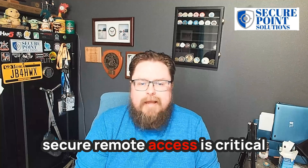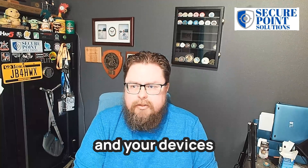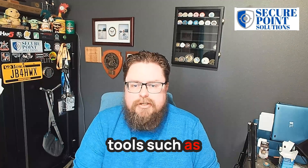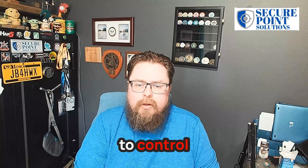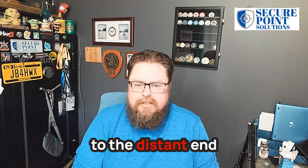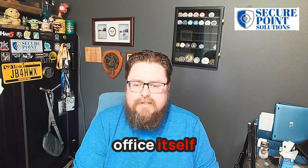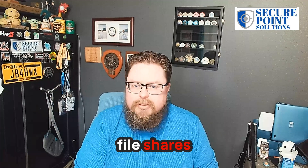Secure remote access is critical to protecting your networks, your data, and your devices. We use tools such as VPNs — virtual private networks — to control the traffic or the data going from one machine to the distant end. Oftentimes that is the office itself, if you are connecting to things like printers or file shares.